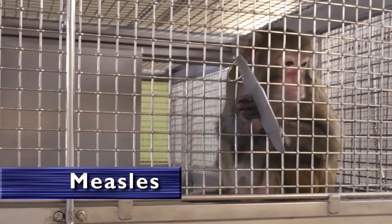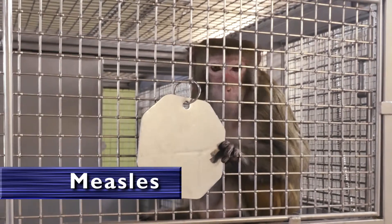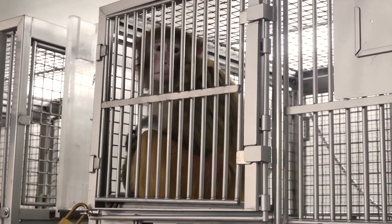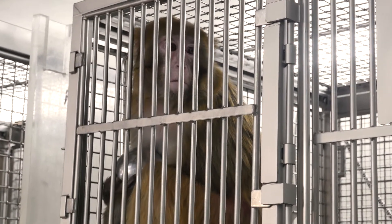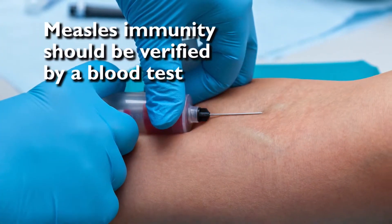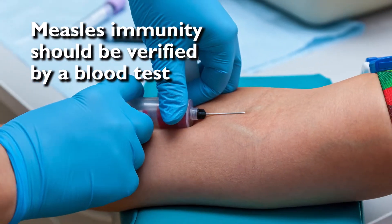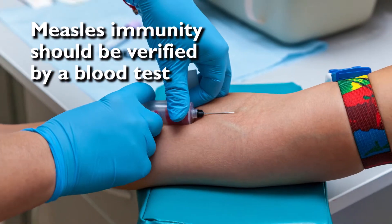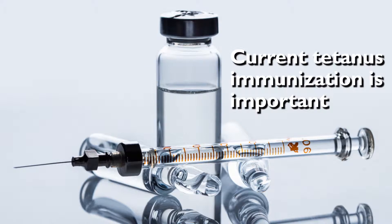Another disease of concern is measles, especially for the protection of the non-human primates, as measles can be fatal to them. Measles may also cause immunosuppression in surviving animals, which may test negative on a tuberculin skin test even if they have active tuberculosis. Your immunity to measles should be verified by a blood test; if not immune, you should be immunized for measles and your immunity verified before you start working with non-human primates. A current tetanus immunization is also important due to the risk of infection from wounds and punctures occurring in the animal facility.